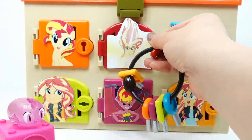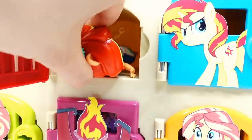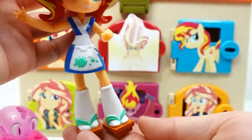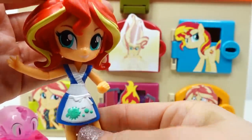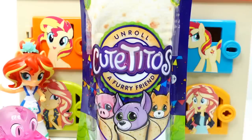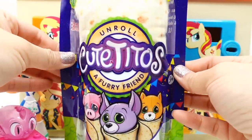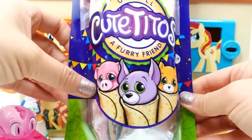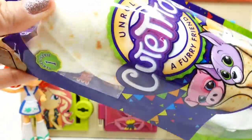Let's go with door number two, which is the red door with Daydream Shimmer. Are we going to find somebody? Yes, we found Sunset Shimmer! Take a look — she is wearing her outfit ready to run her little sushi truck. She has a little puffer fish on her apron. And here is our first surprise — what is this? It's Cutie Titos — like little burritos with pets in them! The package looks just like a burrito.